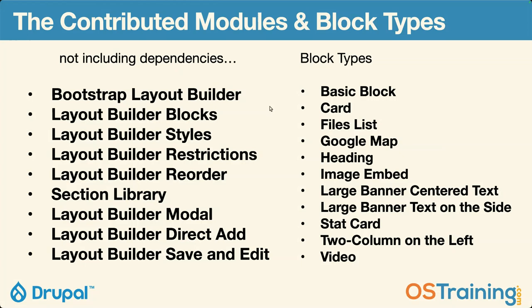Block types — beyond the basic block, I added what I'm calling a card block, a files list, a Google Map block using the Simple GMap module which takes a one-line address and makes it a Google map without using the Google API — so it's free. A heading, an image embed, a large banner with centered text, a large banner with text on the side, a stat card, two column with text on the left, and then a video. The magic is that once you turn Layout Builder on, you can use Layout Builder to design and lay out your custom block types.